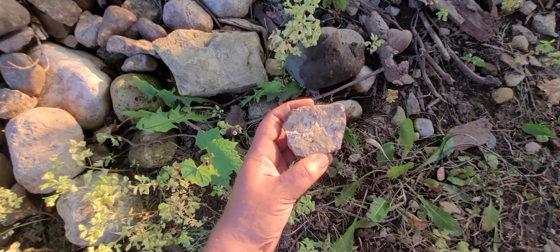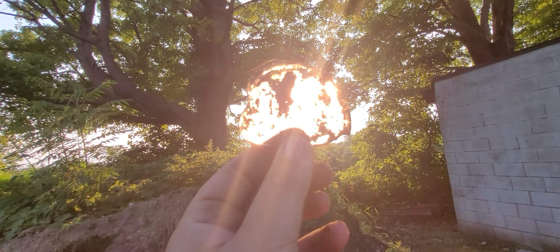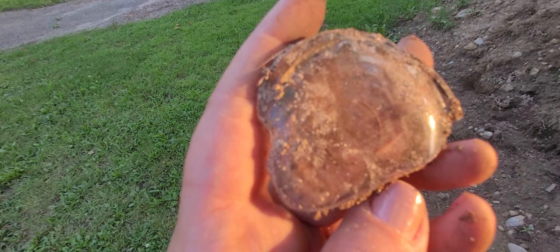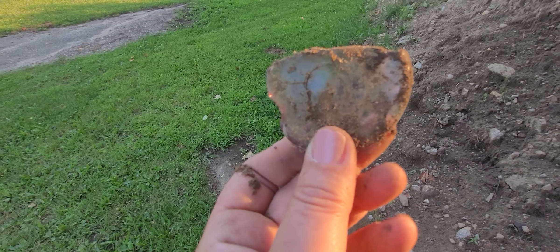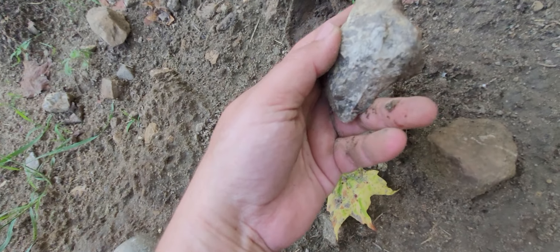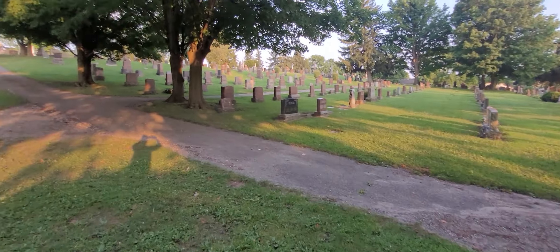Oh here's some horn coral or whatever that is. The bugs are getting bad. That's horn coral. Glass. Is that purple? I don't know, keep the glass. Oh wow, that's that chert. The bugs are so bad I gotta go. Have a good day, bye!